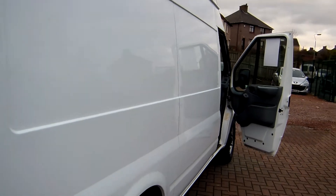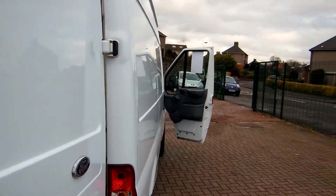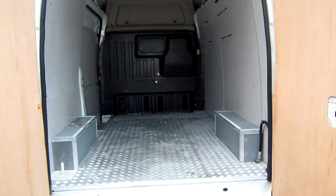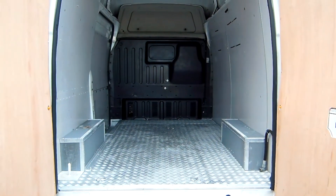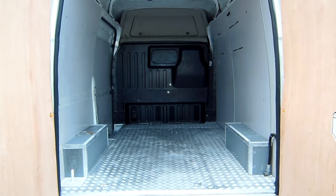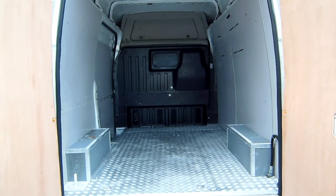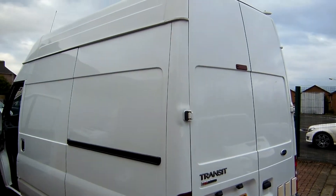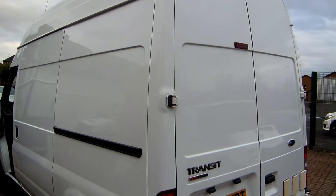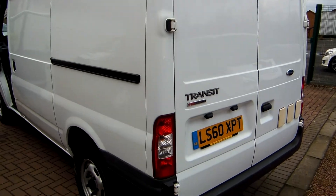This one is a 2.4 turbo diesel but it has got the big high output 140 horsepower engine, so it will pull like the proverbial Rhino. It's got the 140 horse engine, medium wheelbase with the steel bulkhead up front there. Here we are with the rear doors closed — bodywork-wise it's as fresh and as crisp as the best of them out there.